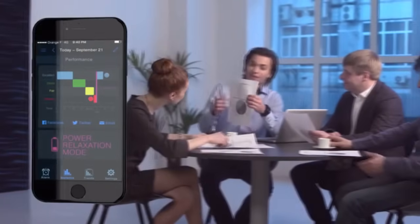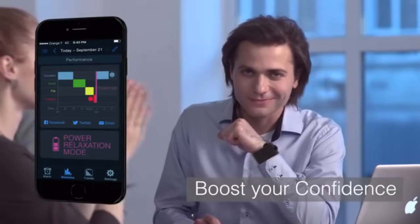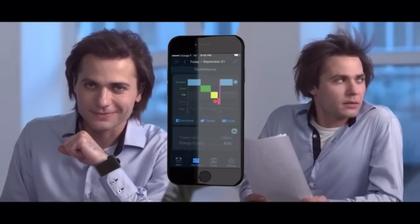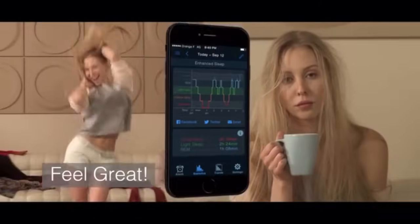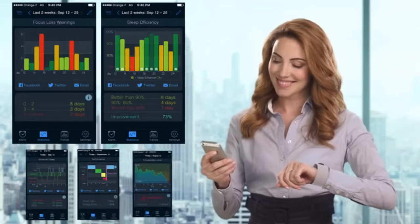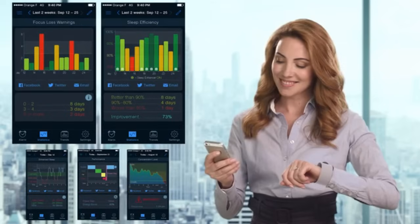Sleep Man's bioactive power nap and relaxation mode is one of the most effective ways to eliminate drowsiness. Every one of us is unique — that's why Sleep Man utilizes self-learning technology and adapts to its user's bio rhythms for the best results. The Sleep Man app tracks your improvements and shows how to adjust your daily routine to feel even better.